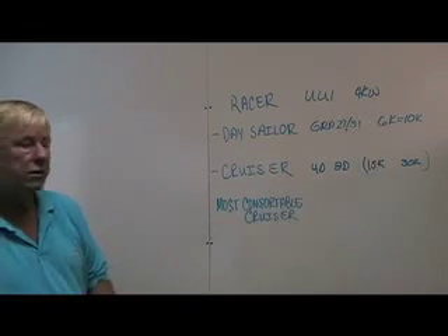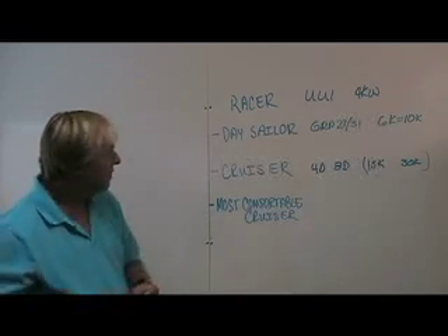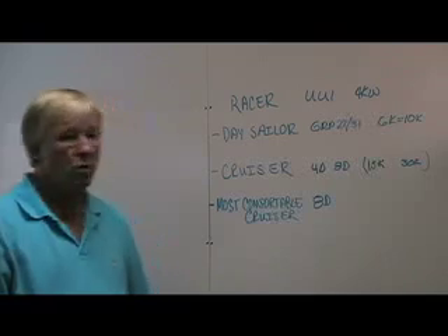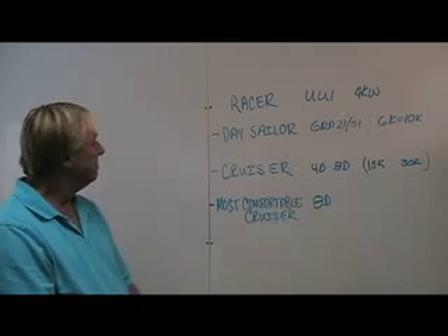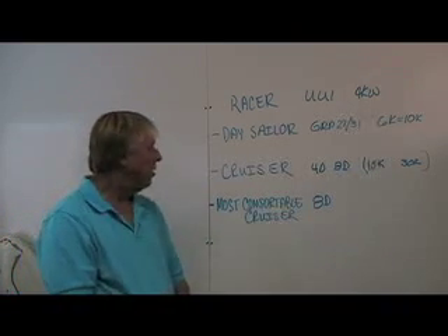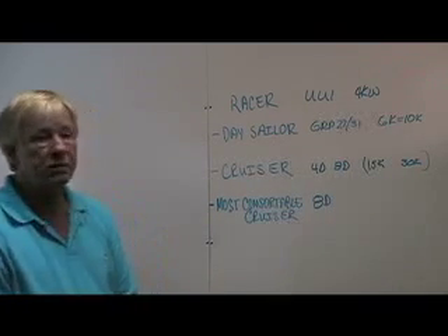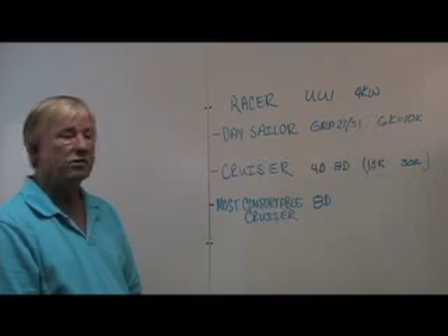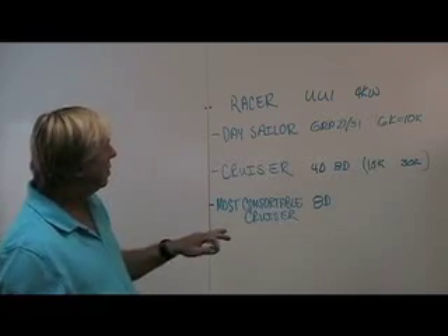Last but not least, we have the most comfortable cruiser — the one who's only going to go with the 8D batteries. He was already carrying four, five, or six 8D batteries because he was trying to run a big inverter, and he is going to have the 15 to 30 kilowatt generator. In some catamarans we've done, he may also have multiple inverters in different hulls, running all of them at the same time.